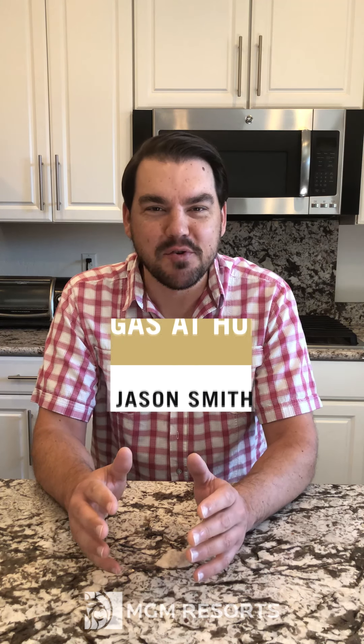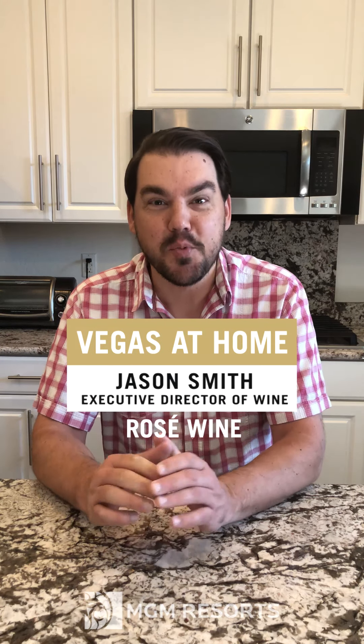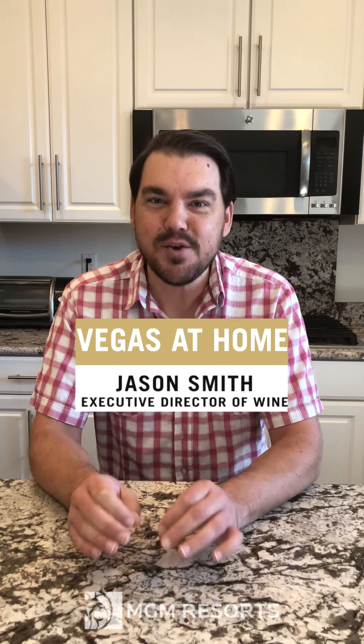Hey everybody, Jason Smith, Master Sommelier with MGM Resorts. I hope you had a wonderful Memorial Day — and you know what that means. It's the start of summer, so I wanted to share some rosé buying tips and also serving tips for you.